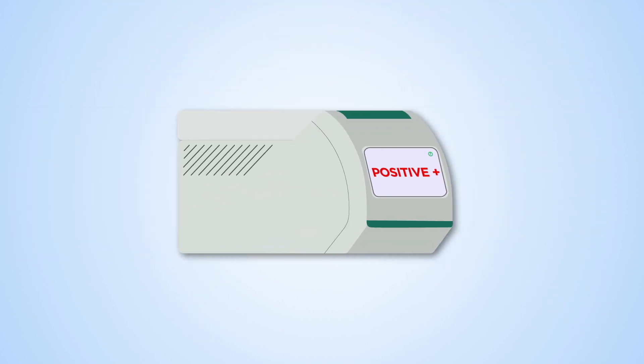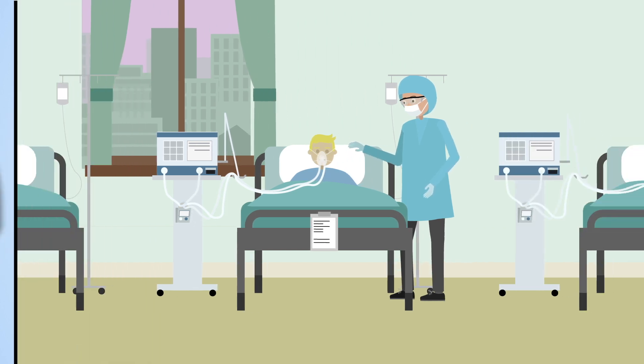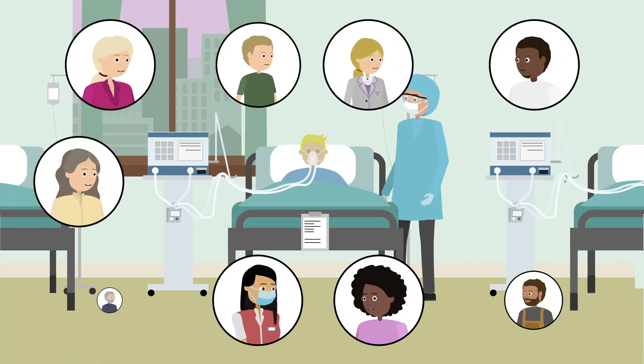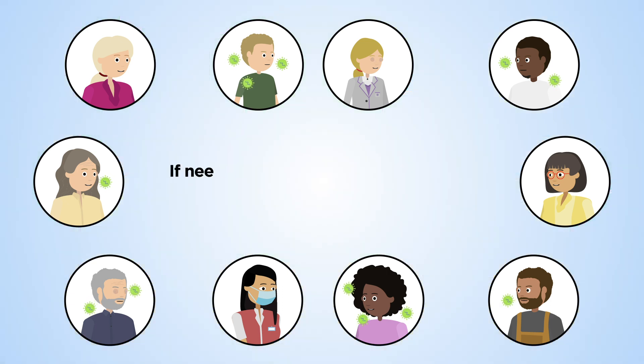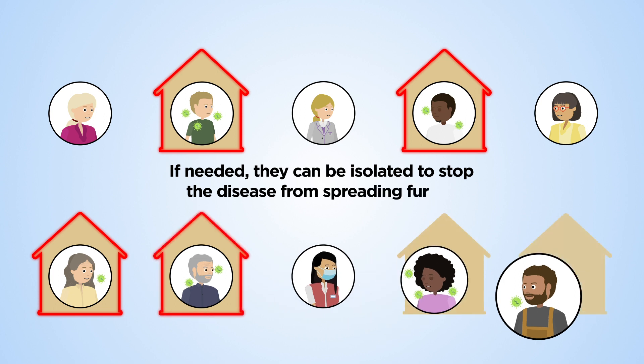If a person has the virus, doctors can decide on the best way to care for them. We can also trace and test people who have been in contact with infected people, so if needed, they can be isolated to stop the disease from spreading further.